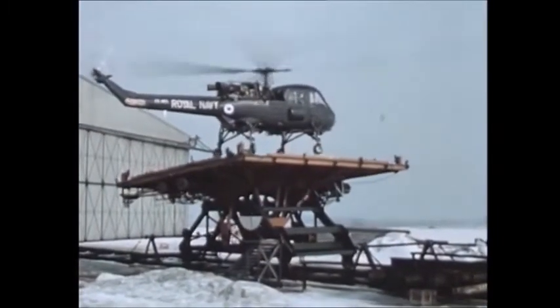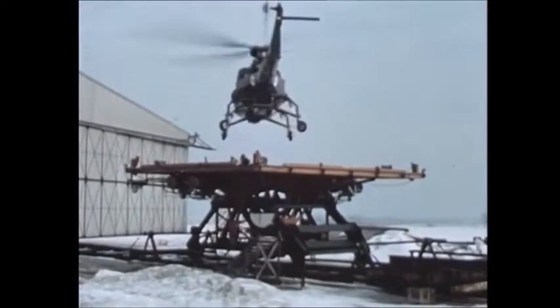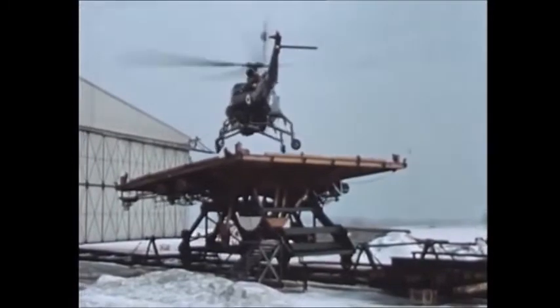The prototypes of the Wasp had, prior to the Bedford trials, carried out intensive deck landing evaluation on HMS Undaunted and HMS Ashanti.